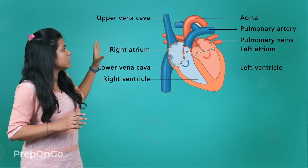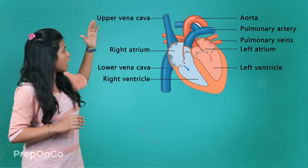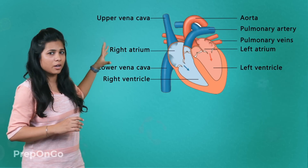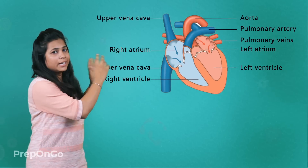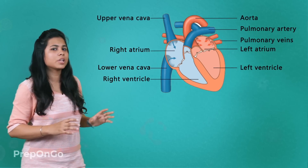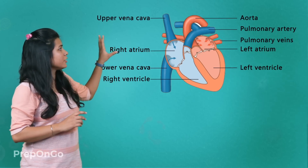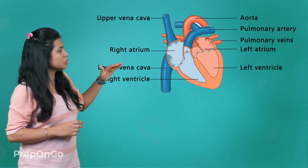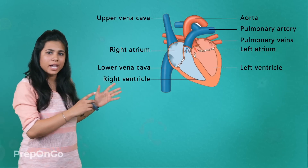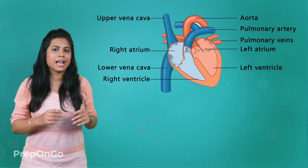Let's connect these pieces and see exactly how the heart works. First, the deoxygenated blood enters the right atrium through the upper and lower venae cavae. This blood enters when the right atrium is relaxed. When the right atrium contracts, it transfers the deoxygenated blood to the right ventricle, which is relaxed at that time.